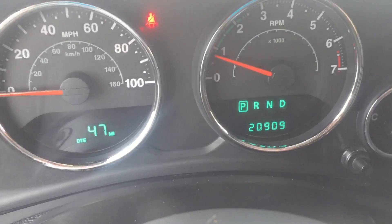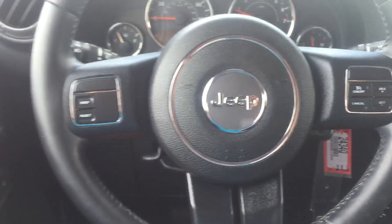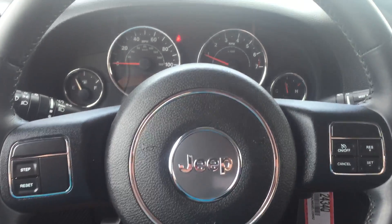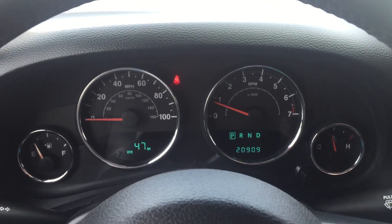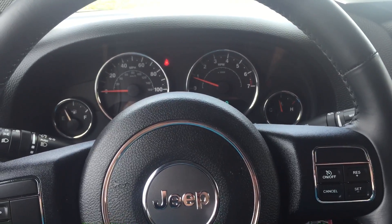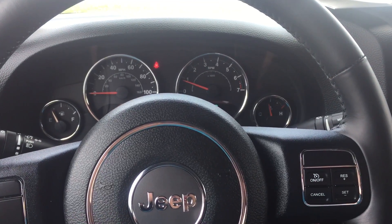And as you can see, these are the current miles of the vehicle — 20,909. Again, this is Kyle from David Moss Volkswagen South. If you have any questions or need any additional information, my cell phone number is 407-443-0492. You have a great day, John. Thank you.